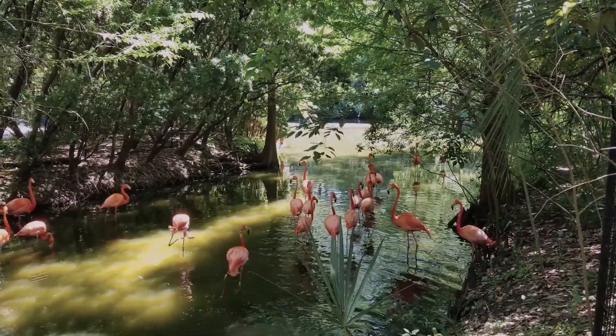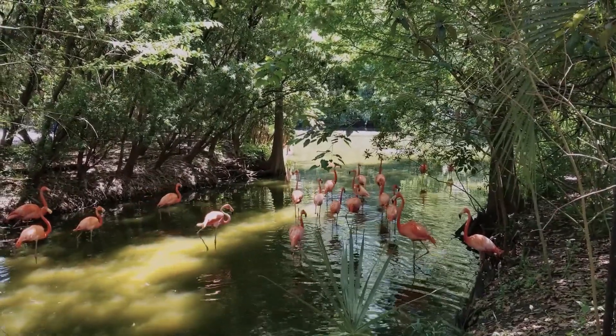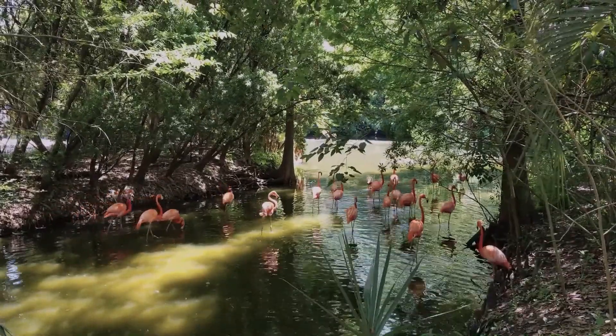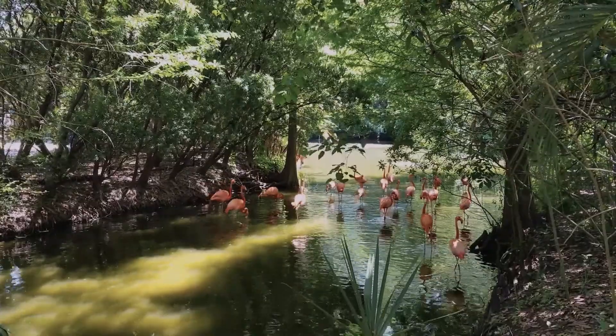These are the animals that most people think of when they think of flamingos. They're the ones that are really orange-ish red, but the African flamingos are much pinker and much bigger, and they have black on their bills.